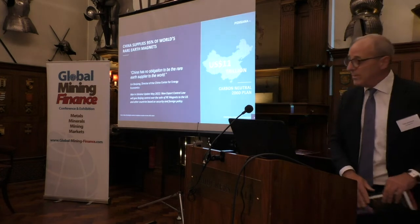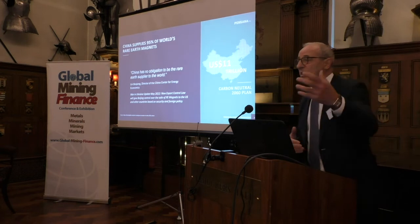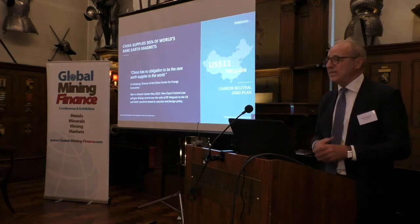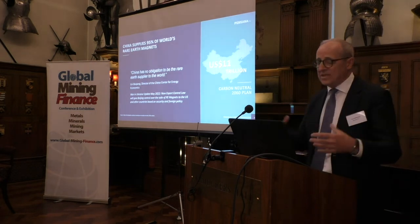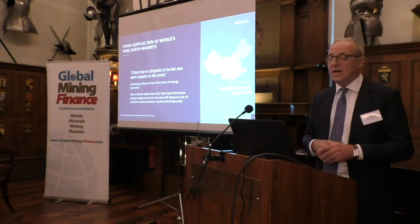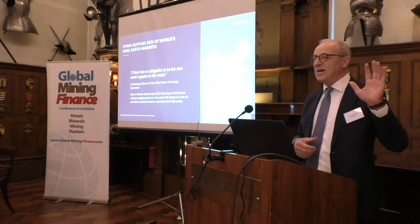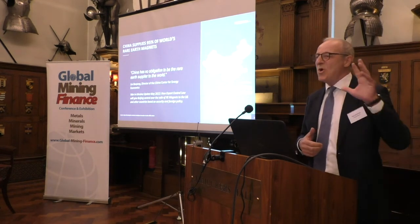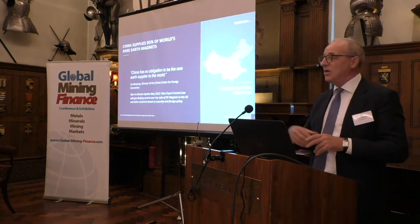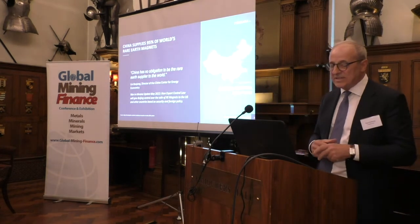But we've got a problem. The problem is that China dominates this sector — you've heard this before. Lithium hydroxide is a good example from the previous speaker, but most metals somehow find their way to China; China processes it. None more so than permanent magnets in our industry. And China said: you need to wake up, because we feel under no obligation to supply the rest of the world. We're spending 11 trillion US dollars on our own offshore wind and electric vehicles — you guys want permanent magnets? You need to go and sort it out yourself.